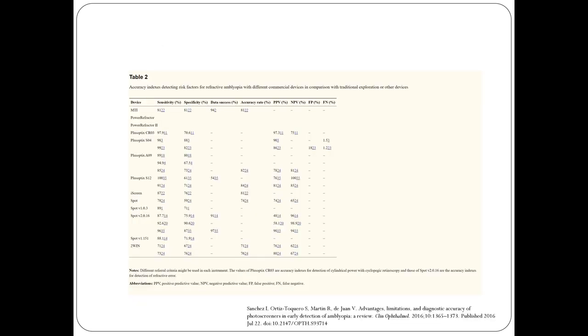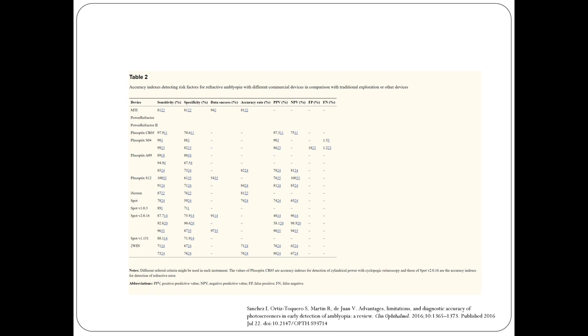These are the positive predictive and negative predictive values for the available spot screeners — they have fairly good sensitivity and specificity. In my clinic, light is a major factor. We need a pupil size of about four millimeters or more. In a mission setting or even in the clinic with the lights on, people with dark irises will constrict even more, so you have to bring down the light, especially when using handheld screeners.